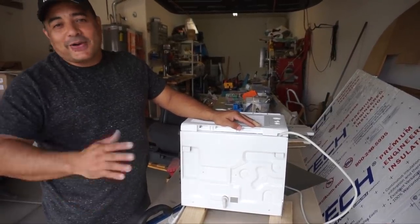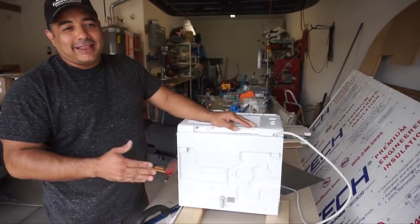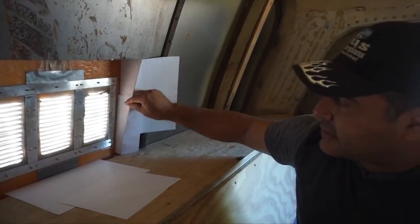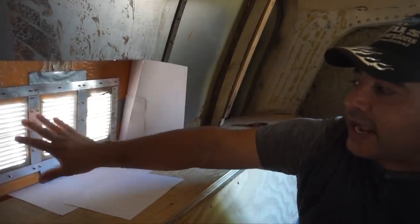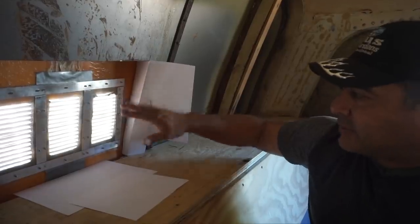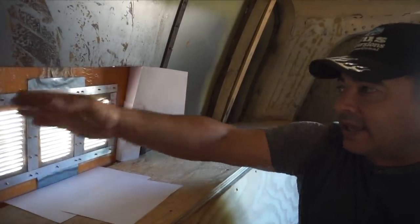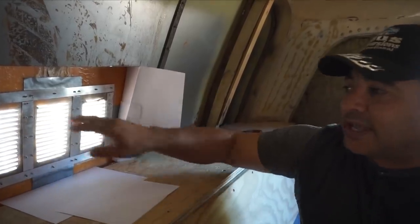We've started making templates for a little duct that will force all the air through the vent we put in. We're using paper to make rough templates and will refine them until the whole thing becomes one tunnel that shoots the air out the back.